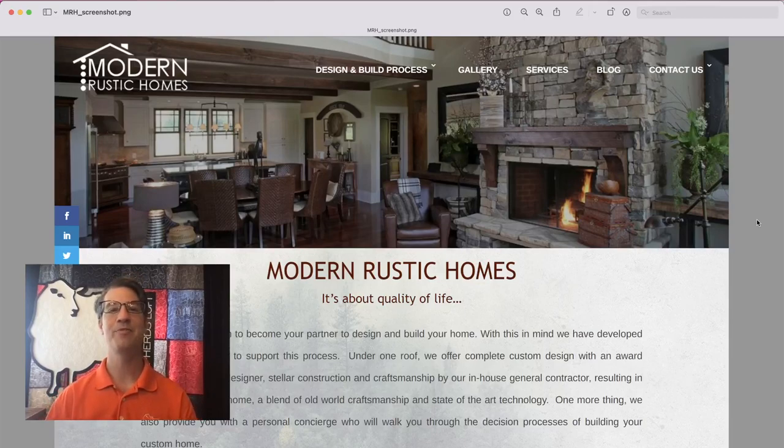Hello. Any time of year is a great time of year to freshen up your website. Hi, I'm David Grob from Shepherd's Loft and I want to help you design a better website. Any time of year is a good time to freshen up your website because it allows you to keep building your brand. You always want to be moving forward and making your brand better and just dialing it in.